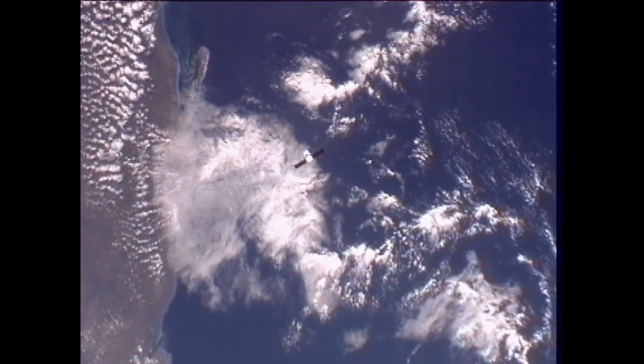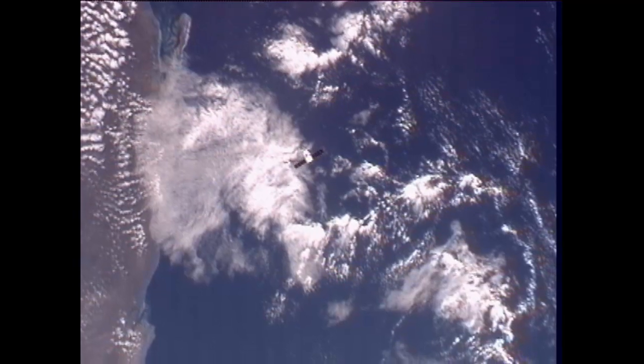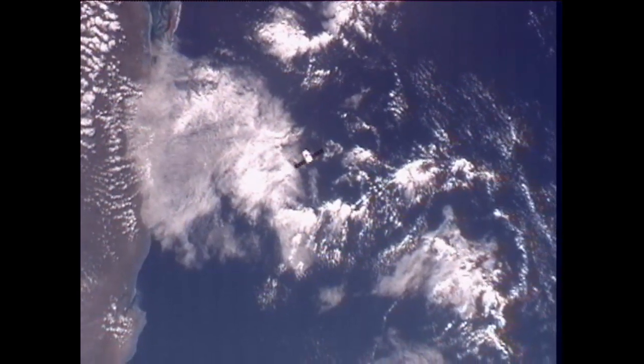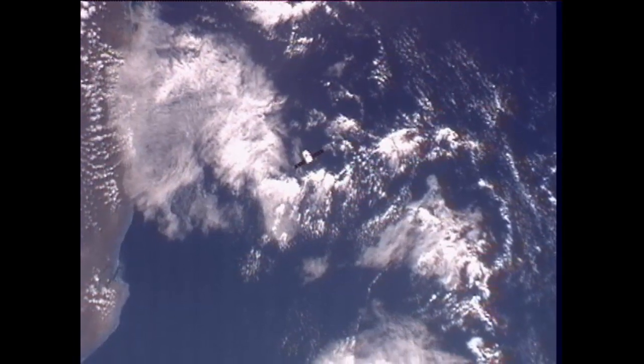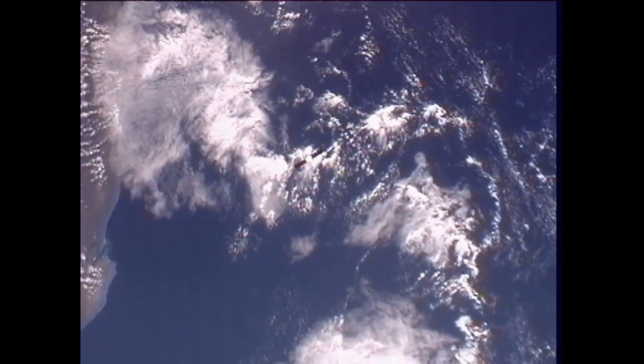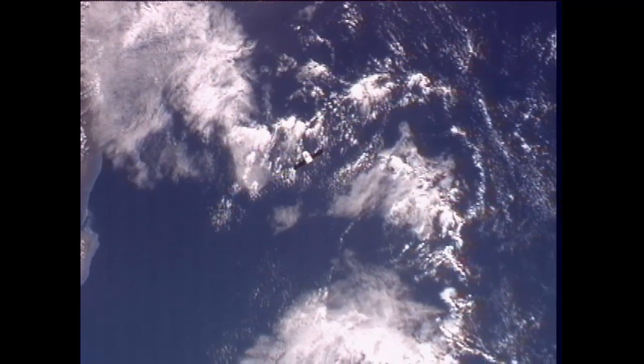The command is being sent. We concur, Andre — the vehicle is resuming the approach from 250 meters. You can perform step five now in your procedure. You have a go to send the hold command at 235 meters. Hold command at 235.